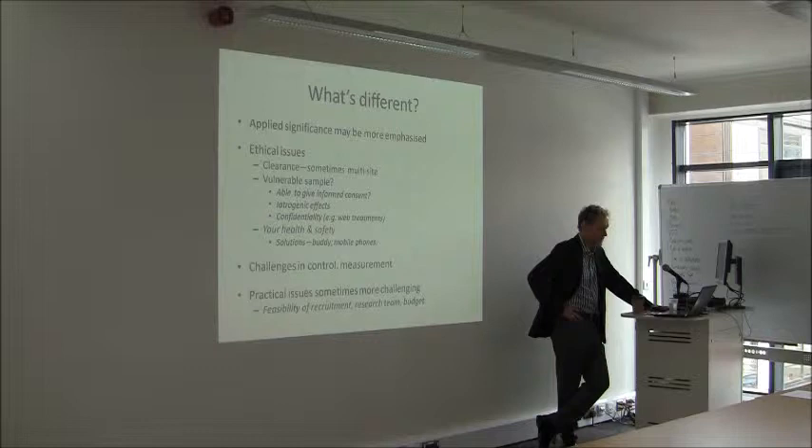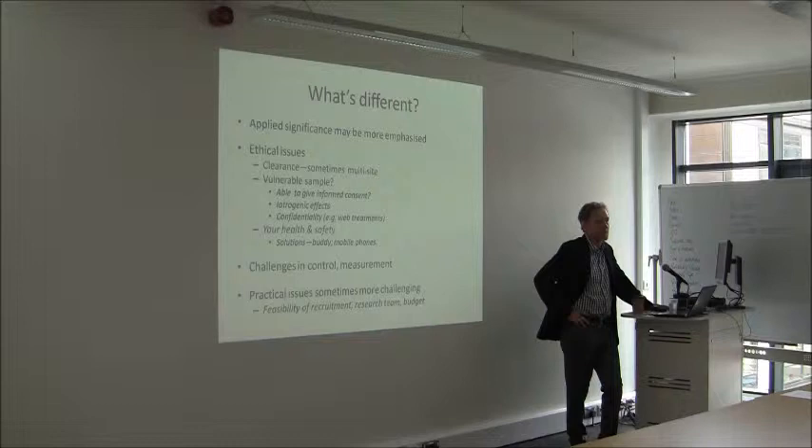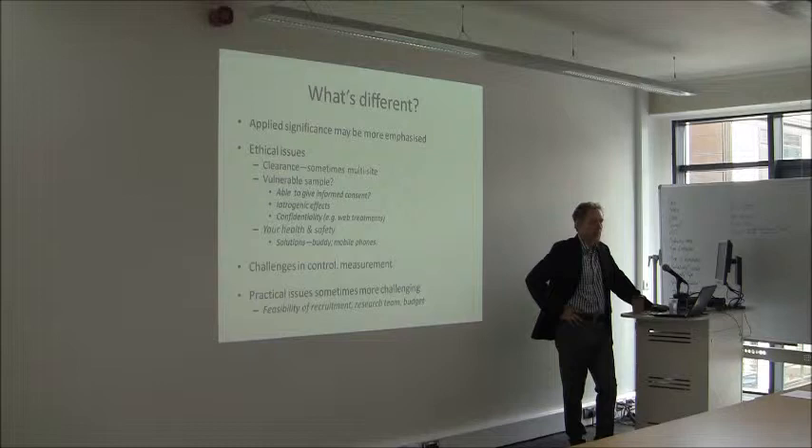It varies across jurisdictions, and you might find it difficult in the UK sometimes. The treatment itself can produce problems — so-called iatrogenic effects, meaning problems arising from the treatment. If you're doing a drug trial, typically there are side effects or risks attached. Even with psychological interventions, that can sometimes be the case. It's really important that you look for those effects and report them if they occur.